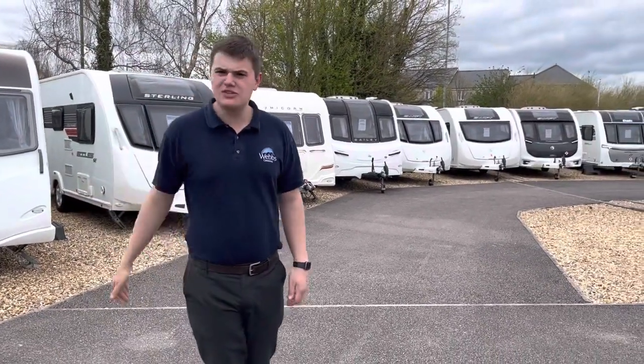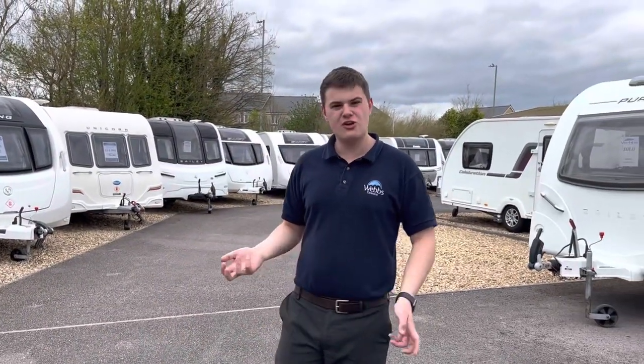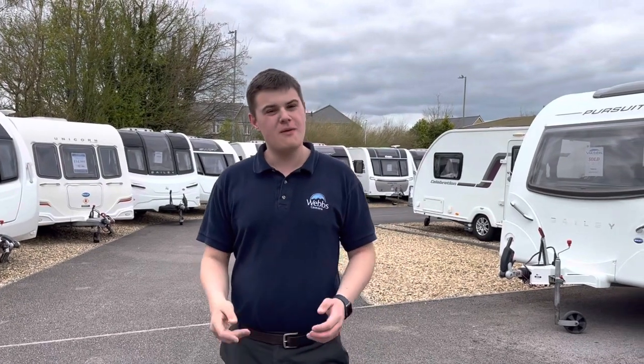All the caravans are open, and if you've got any questions please come and book an appointment or come along and have a look. You can send an online enquiry via our website or call us on 01722 326111. We look forward to hearing from you — thanks for watching.